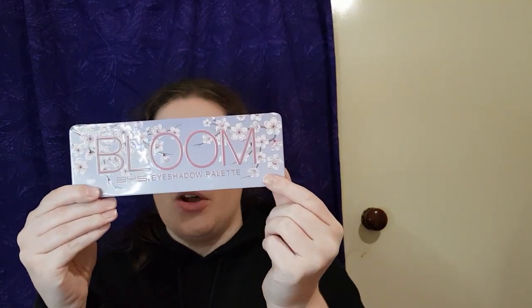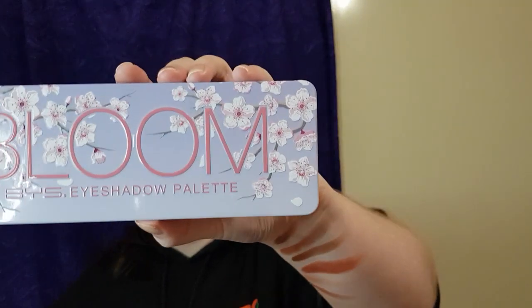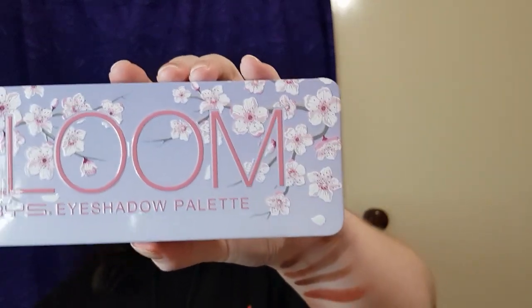Hey guys, welcome back to my channel! Today I'm going to be reviewing the Bloom Palette by BYS Cosmetics. BYS is an Australian brand, which is quite interesting. They make their products about an hour outside of Melbourne, and I live pretty close to the inner part of Melbourne. I saw this when I went to Kmart — I had to buy a few things for some upcoming postal boxes I'm doing with a few friends.